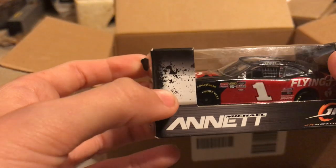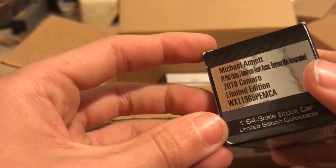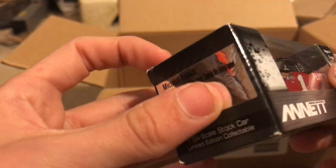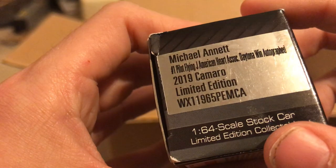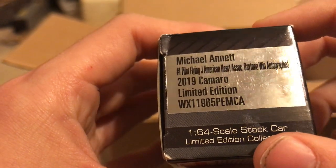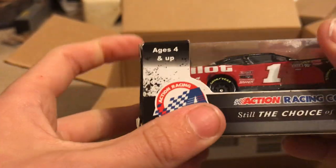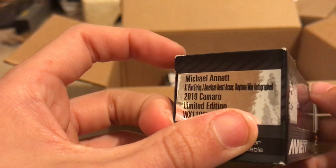Oh, here we have a race win car. Here is Michael Annett's number 1 Pilot Flying J American Heart Association Daytona win — it says it's autographed. But where is this car autographed? It literally says 'Michael Annett number 1 Pilot Flying J American Heart Association Daytona win — autographed.' Where's the autograph? Is it on the bottom of the card where you can't see it? I don't see it. False advertising.